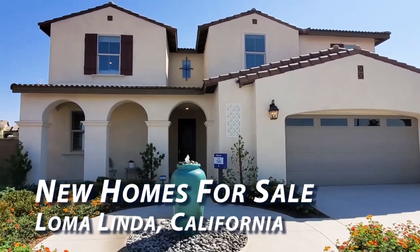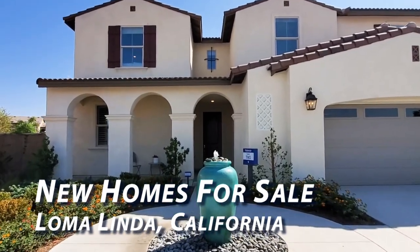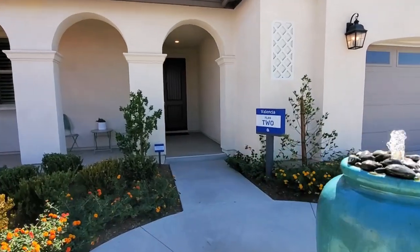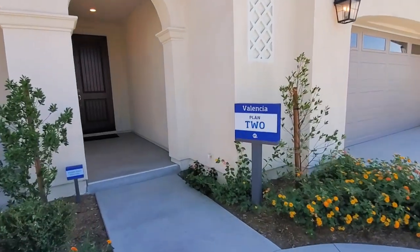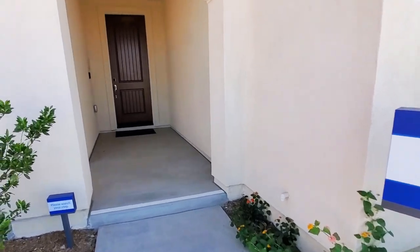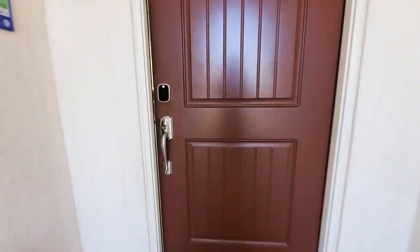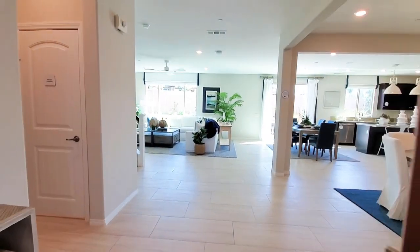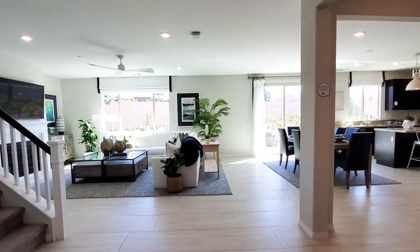This is a five-bedroom, three-bathroom house with a two-car garage. Today we are in the community Citrus Trails, which is in Loma Linda, California. We will be viewing the Valencia Residence 2 model, which is a two-story home by Lennar Homes showcased with optional builder upgrades. The open floor plan home measures approximately 3,105 square feet.